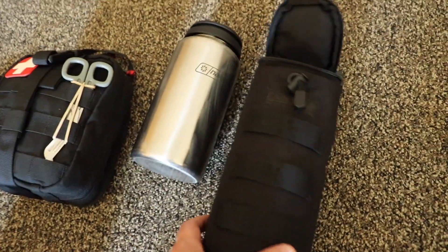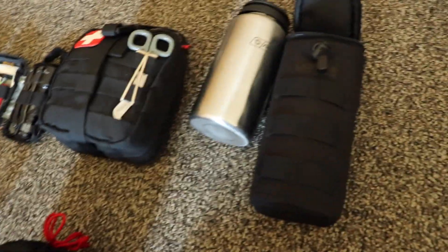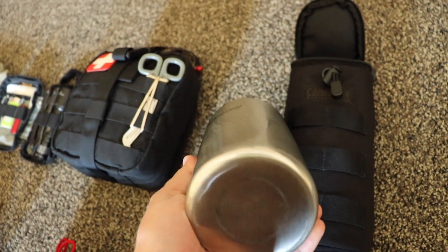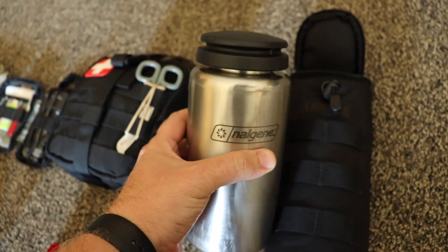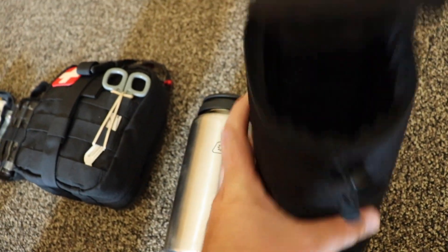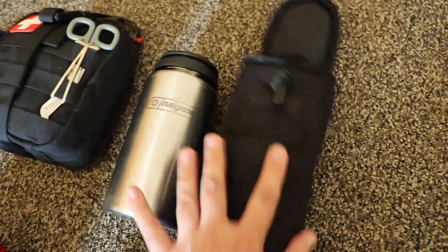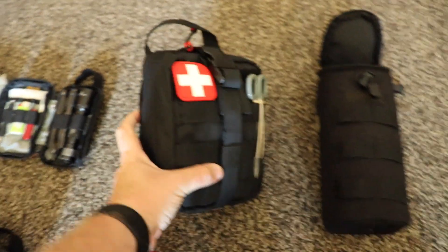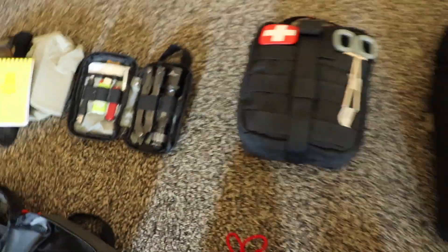I've got a Camelback water bottle insulator that has MOLLE on the back, so I could attach it to the outside if I wanted to create more interior space. Inside is a stainless steel Nalgene — you can see the marks on it, it actually got ran over by a lifted truck and survived. The reason I picked stainless over the standard Nalgene is because you can boil water in it if you have to. Inside the Nalgene I keep a little GSI pot that nests in the bottom for boiling water or use as a cup. It keeps the water pretty cool on a hot day even in direct sun. I've also got the trauma kit that I've built — I'm going to do a separate video on this. The first aid kit from the last video I just put inside of this, so pretty much everything is in there.